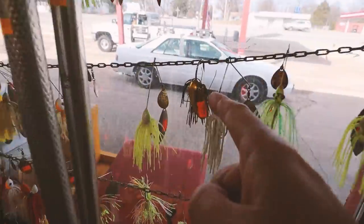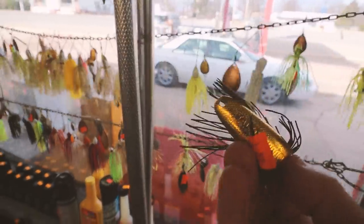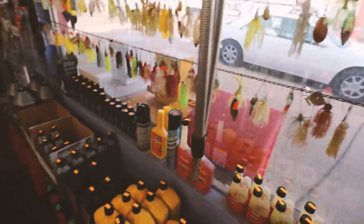So are you kidding? Hidden among the spinner baits, look at this — a vintage Rebel Talking Spoon. For $2. That's crazy.